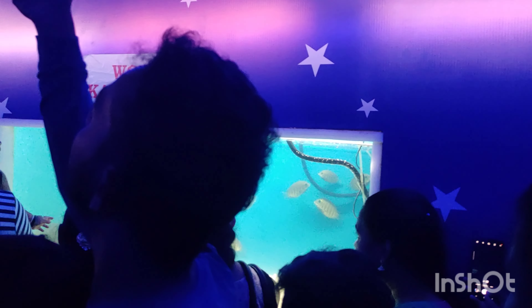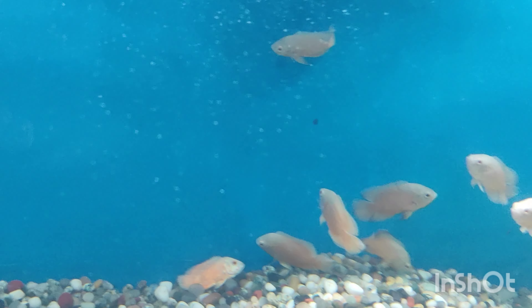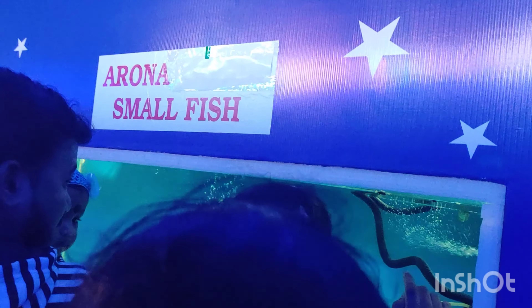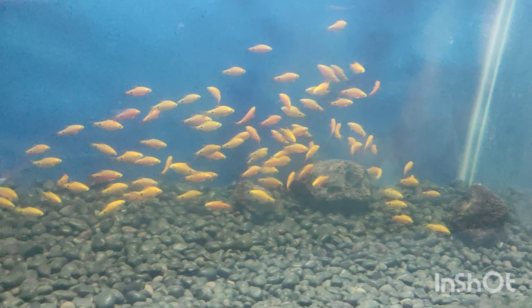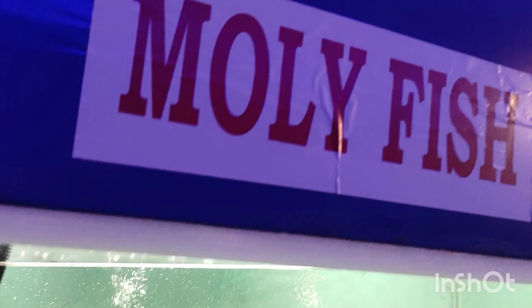Let's take a look at this fish closely. This fish is very clear and visible. I tried to get a closer look — this is an Oscar fish, specifically a white Oscar. In the next section, there is a lot of fish in the aquarium shop. There is also fish on the acai section, and this is a red mole fish.